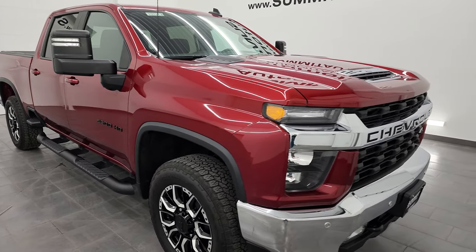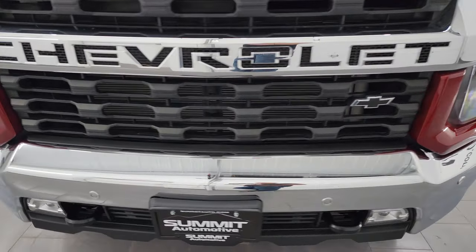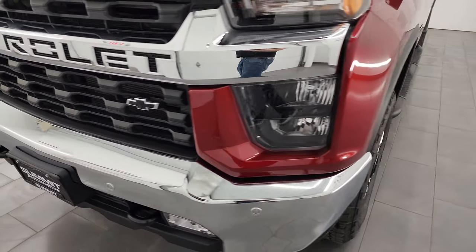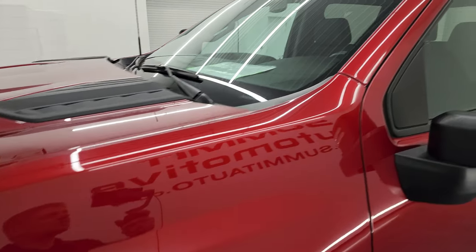Super clean all the way around, and that's exactly what I'm going to do in this video — go all the way around inside, underneath, start it up, take a look under the hood, show you all the options, and give you the most accurate representation that I can of the truck.